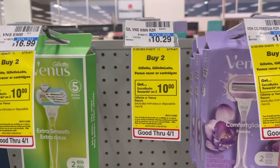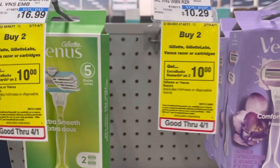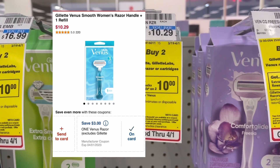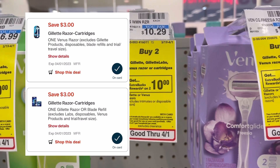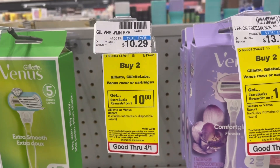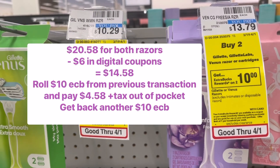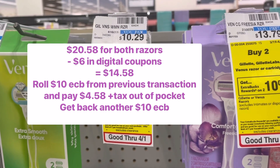Unfortunately, my store is out of the women's for $10.29 — it's a blue package, I'll show a picture of what it looks like. But there are two $3 digital coupons that you're going to clip to your account. So the total cost for both of those would be $20.58, minus $6 in digital coupons, which brings you down to $14.58.